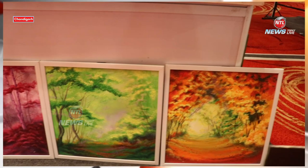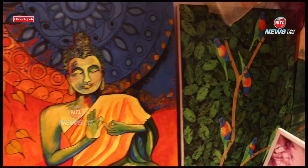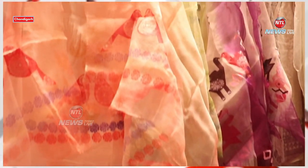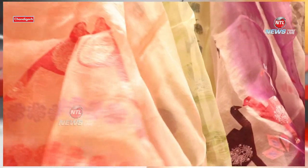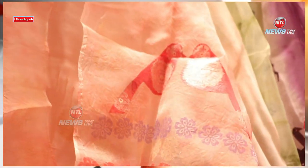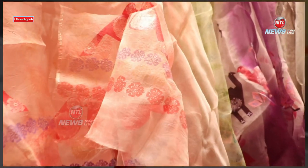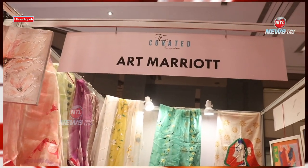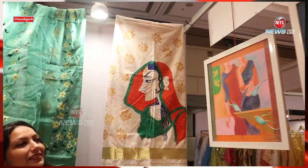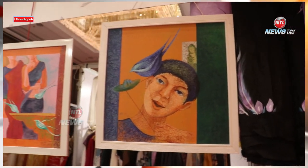The artwork is not limited to only canvas or sheet — it is now open to fabric and you can wear art. These are unique designs and they are all hand painted. It is a bringing together of hand painting and block printing, and we have sarees, suits, dupattas, paintings, and watercolor and acrylic color — a beautiful combination of all these things.